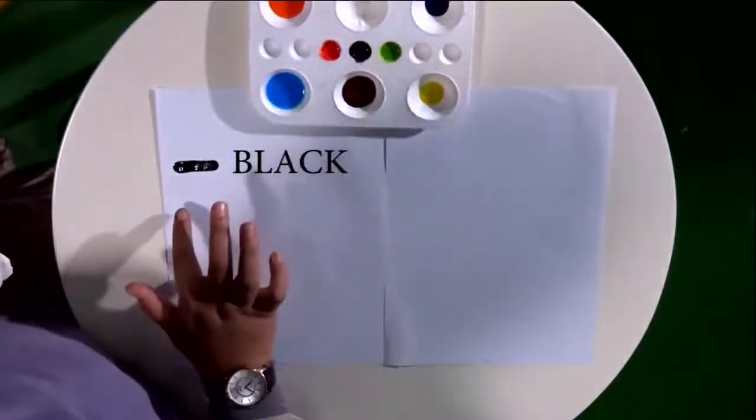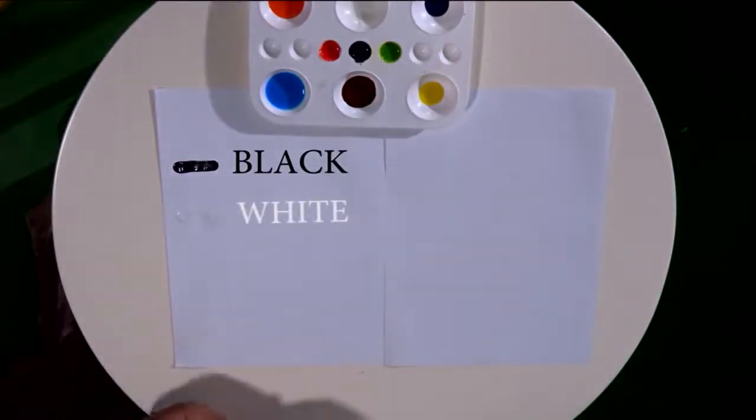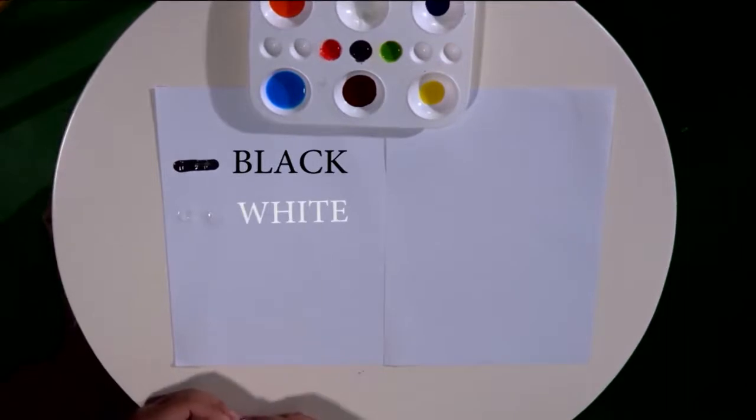Next, white. W-H-I-T-E. White. Repeat after me: W-H-I-T-E. Very good.